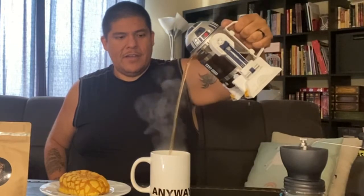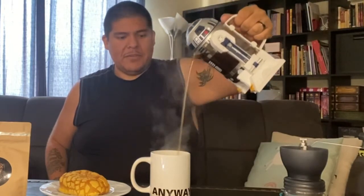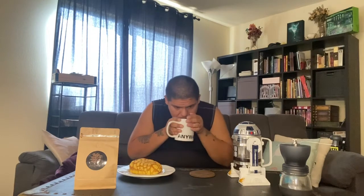Let's go ahead and give it the press — oh yeah, that's what I'm talking about! What a press. All right, the moment we've all been waiting for — the pour. Here it goes. Oh yeah! Let's give it the old sniff test.